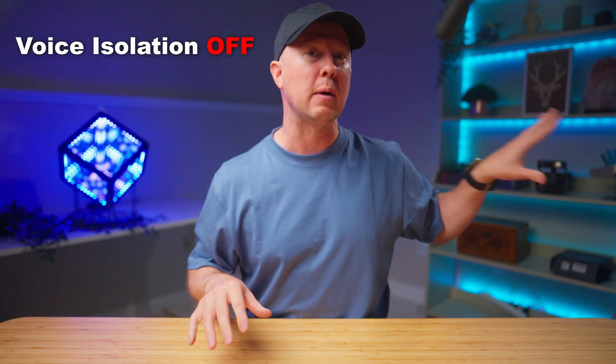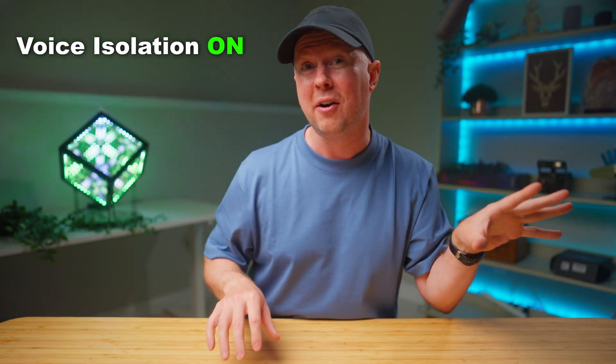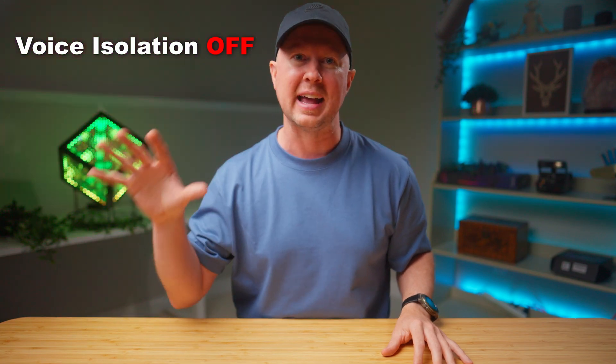Here's how it really sounds. Before I was using AI, now I'm not. This is what it sounds like with AI on, and this is what it sounds like with AI off.